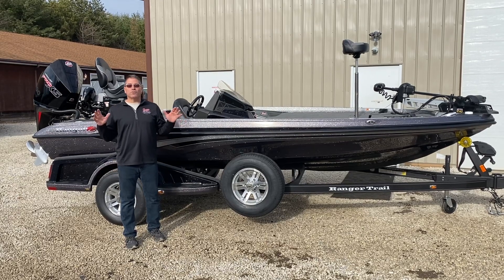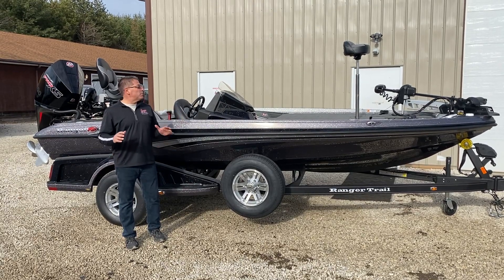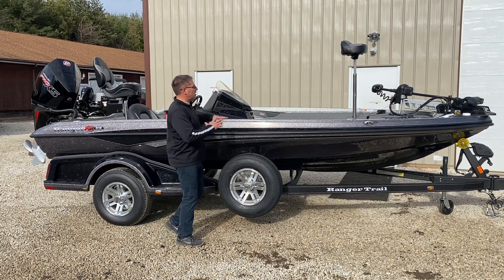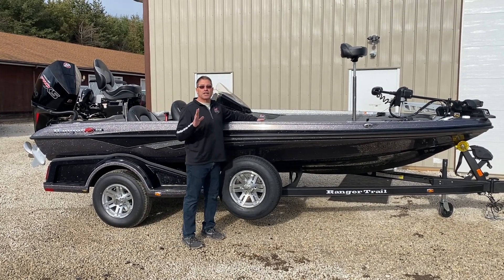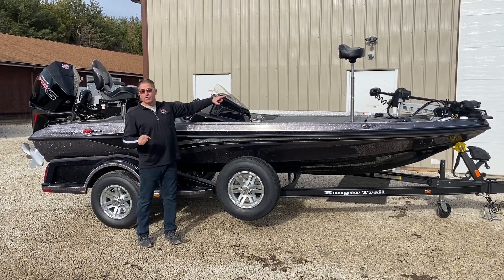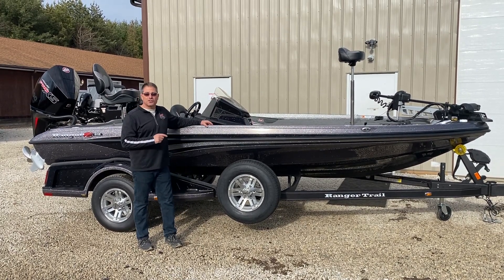Hey, welcome to Vick Sports Center. I'm standing next to the Ranger 518, and this boat is awesome. It's an 18 and a half foot boat, but the front deck space is unbelievable — this boat has more deck space on it than most of the 19-footers out there. It has an UltrX trolling motor, two Elite 9s — one at the dash and one up on the bow.